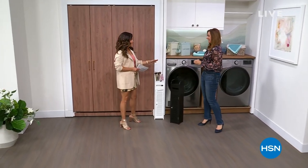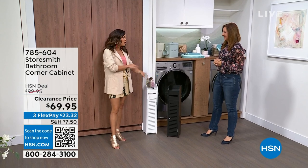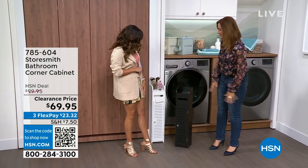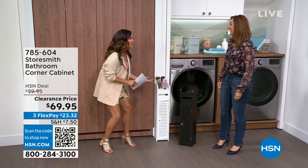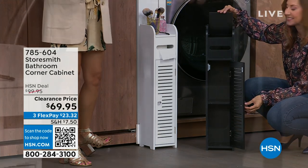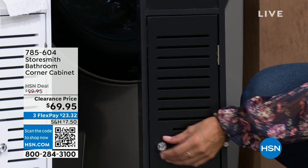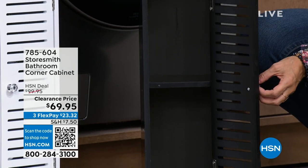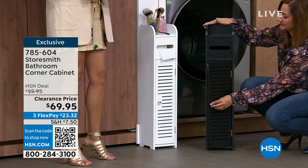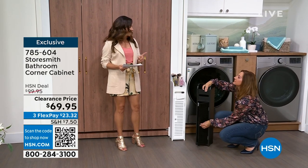Rebecca Wood from Storesmith is here with a brand new corner cabinet. It's designed for the bathroom but can be used anywhere you want to hide away clutter — bathroom, laundry room, or bedroom. Two colors available: black or white. First time on clearance at the lowest price ever — $69.95, with flex pay available.